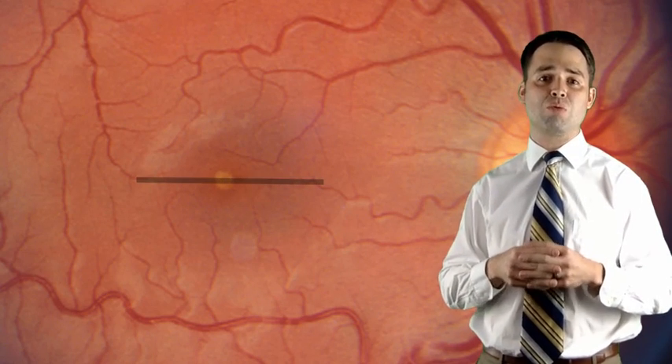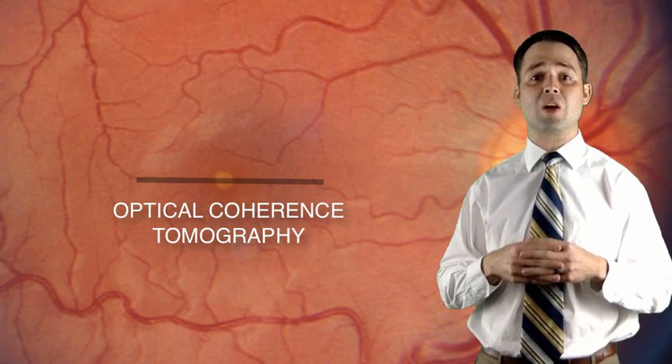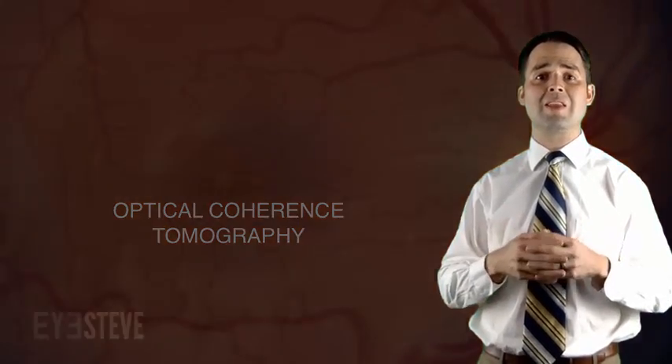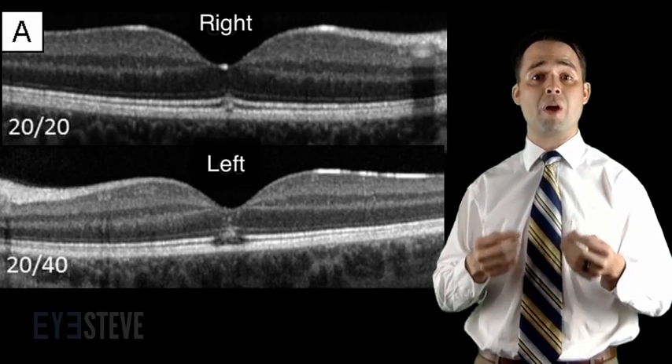If you were to take a slice through the retina of a patient with solar retinopathy and look at it in cross-section using a technique called optical coherence tomography, or OCT, this is what you may see, as was the case for this 10-year-old boy who viewed a partial solar eclipse through binoculars.